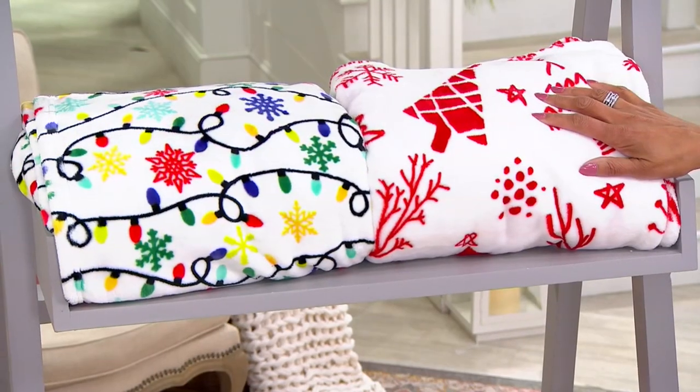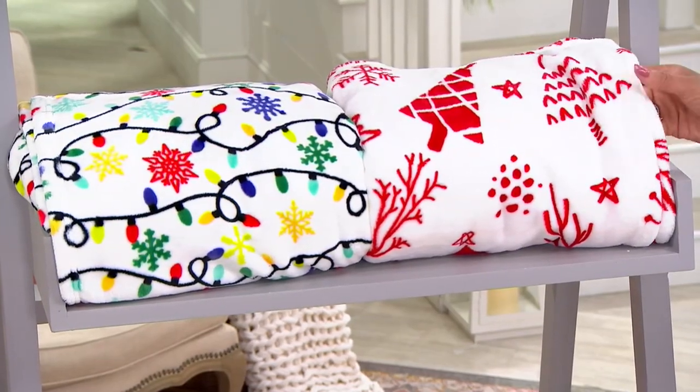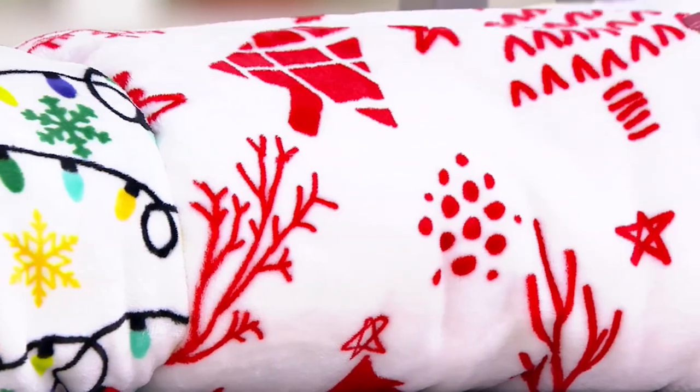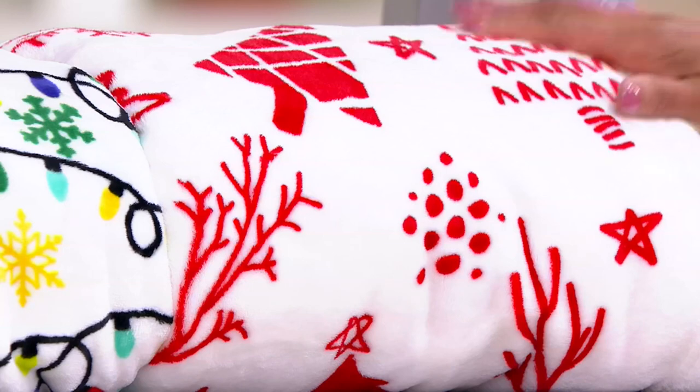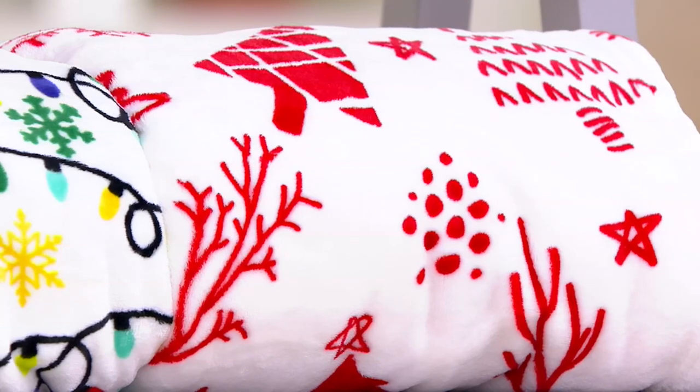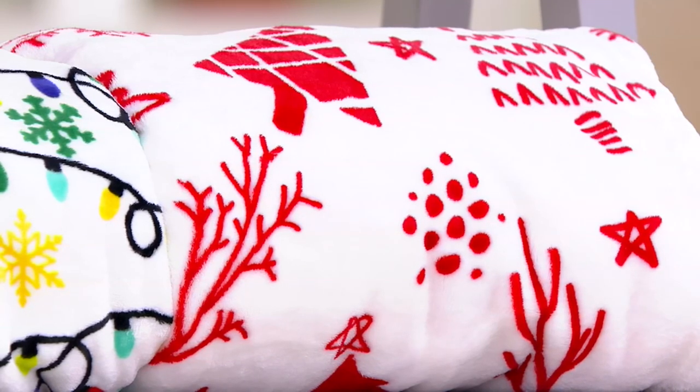And then we have what we're calling Holiday Trees. This is nice because it's just a simple red and white. People will sometimes even take these and wrap them around the foot of a tree to create a little soft space there.